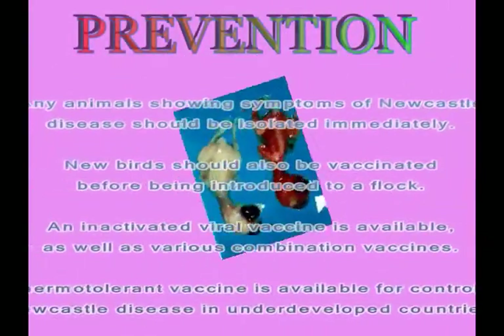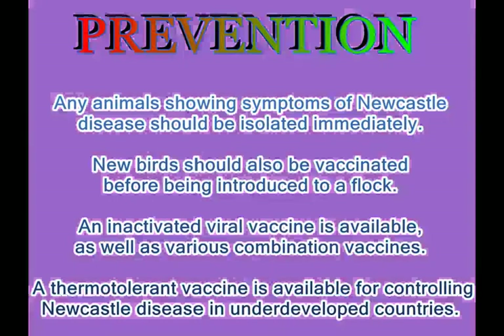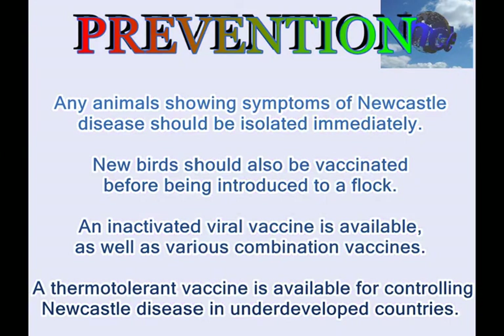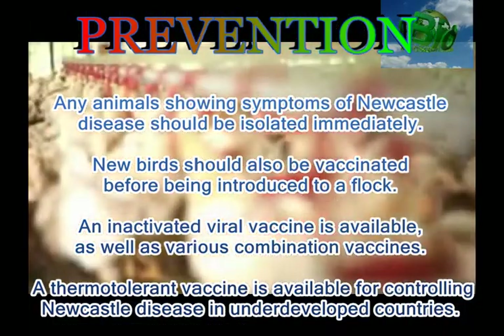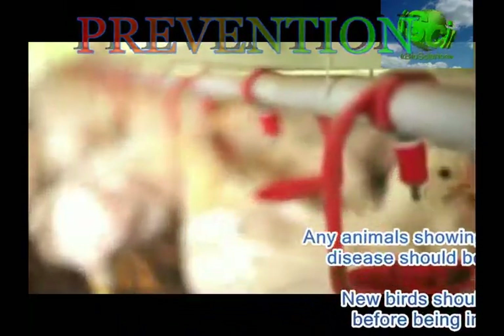Prevention: any animals showing symptoms of Newcastle disease should be isolated immediately. New birds should also be vaccinated before being introduced to a flock. An inactivated viral vaccine is available, as well as various combination vaccines. A thermotolerant vaccine is also available for controlling Newcastle disease in underdeveloped countries.